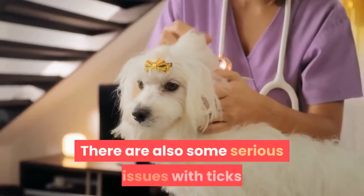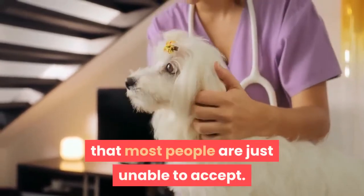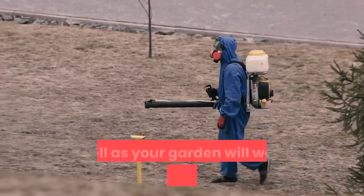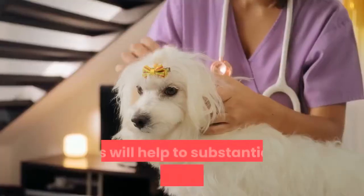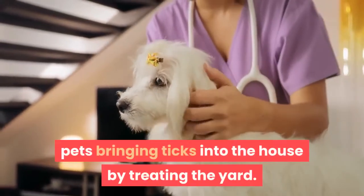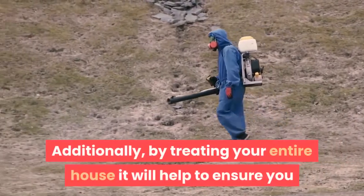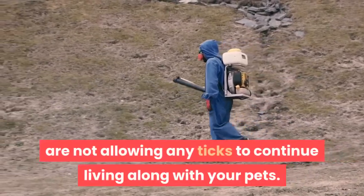There are also some serious issues with ticks that most people are just unable to accept. For the majority of problems with ticks, sprinkling some borax around the house as well as your garden will work to help repel the little critters. This will help to substantially avoid the risk of your pets bringing ticks into the house by treating the yard. Additionally, by treating your entire house it will help to ensure you are not allowing any ticks to continue living along with your pets.